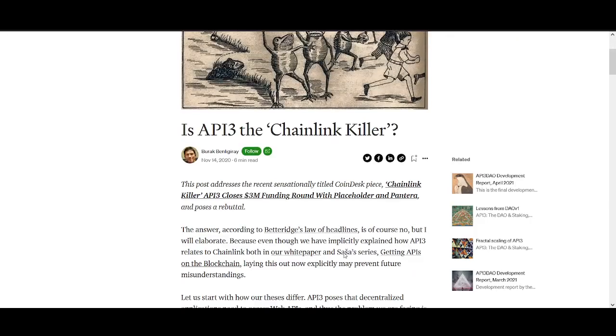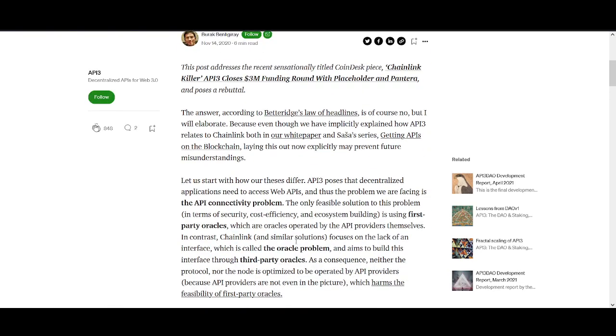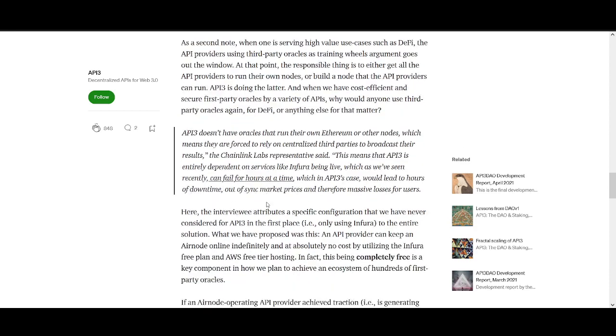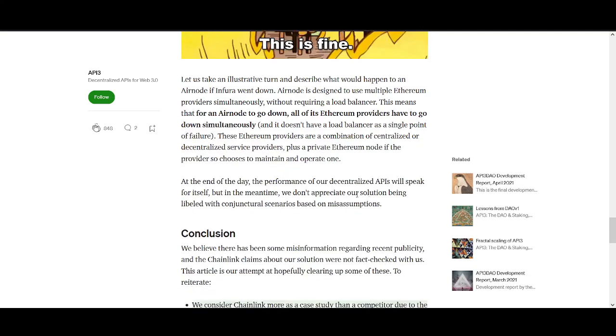API3 has to be in my top five Cardano projects. I'm not calling it the Chainlink killer, but it works similarly to bridge the oracle problem. Chainlink is way ahead and the market cap reflects that — Chainlink might go up 10x. But API3 is such a small cap coin — even if it does half of what Chainlink has done, the risk-reward in API3 is potentially much higher. So I really like API3.